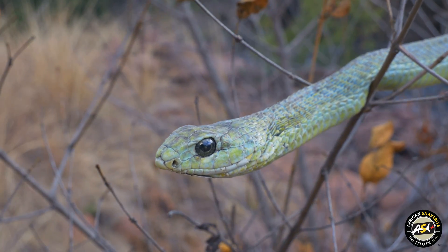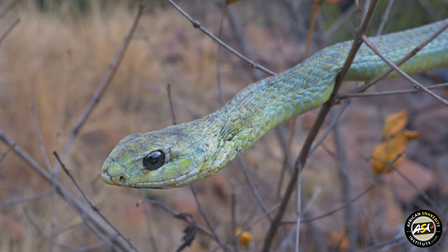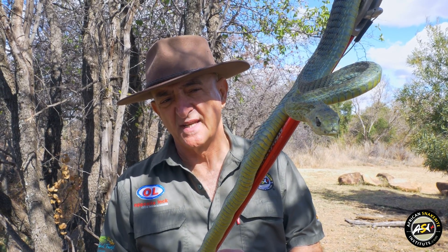Reproduction: females lay more than a dozen eggs at a time, and the young measure around 40 centimetres in length when they leave their eggs.